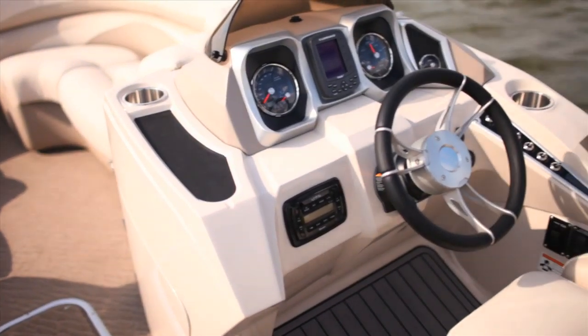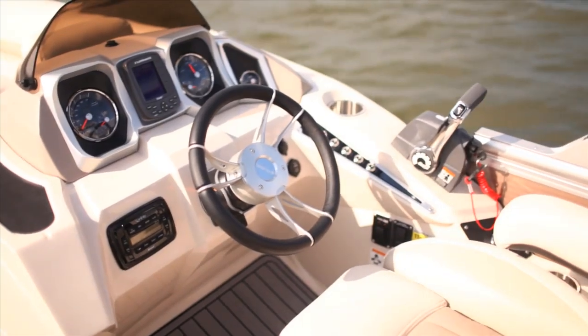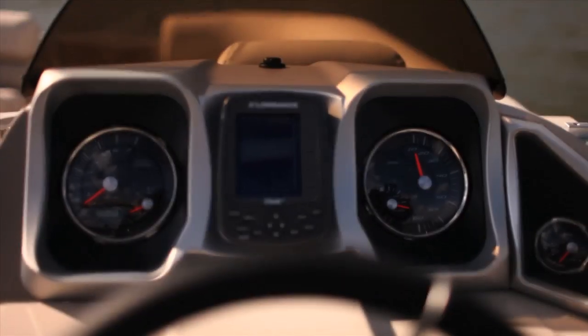We really like these large multi gauges that are easy to see, plus this Lorentz M68 color monitor shows you everything you need to know, including depth.